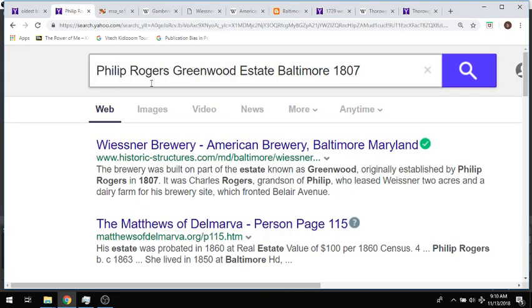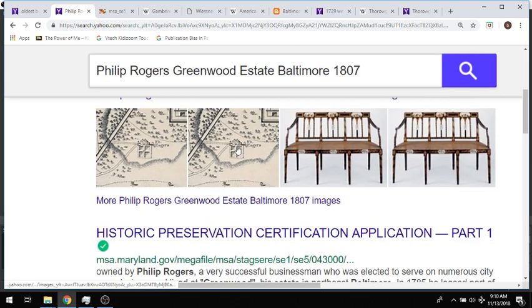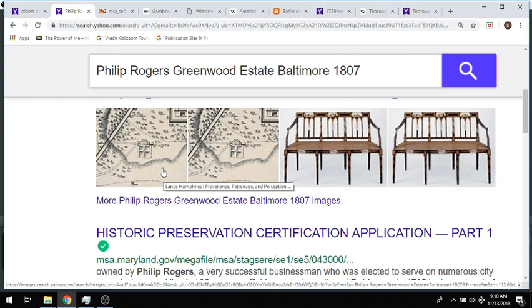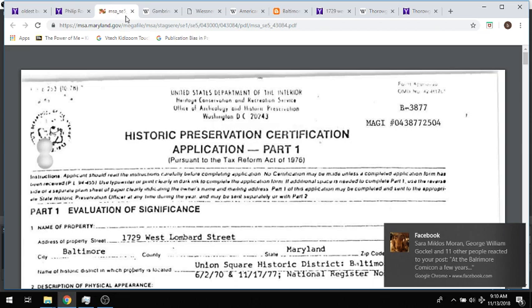So who is Philip Rogers? I looked up Philip Rogers, Greenwood estate, and there really wasn't much. There's this detail of where the Greenwood estate was. I have something I'm going to do on older Baltimore maps, probably my first official video — that was certainly the way I was intending. This is a test video. So I'm going to look more into that, but I found this historic preservation certification application — let's check that out.